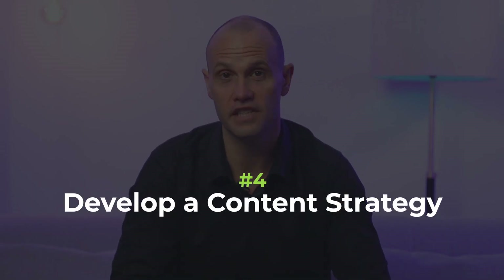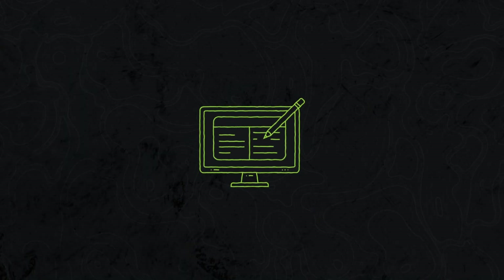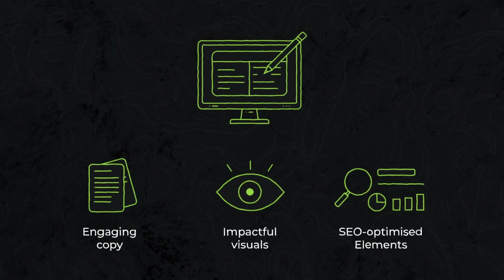Number four: develop a content strategy. Content is king, even during a website redesign. Audit your existing content, identify gaps and develop a solid content strategy. Your business has no doubt changed since the last version. Ensure your messaging is clear, concise and relevant and aligned with your brand's voice. Create a content plan that encompasses engaging copy, impactful visuals and SEO-optimized elements. Consistency across your website is key to building trust with your audience.